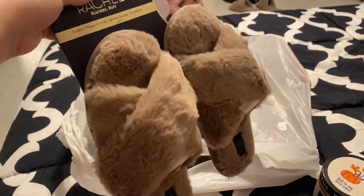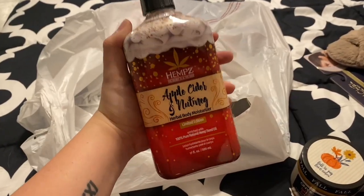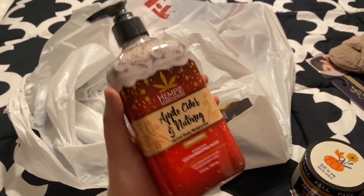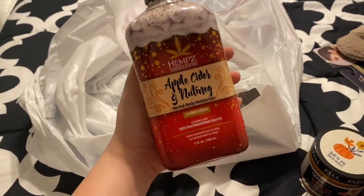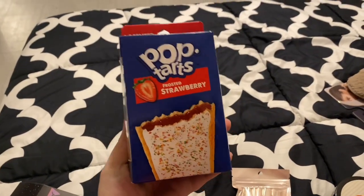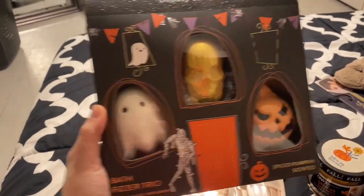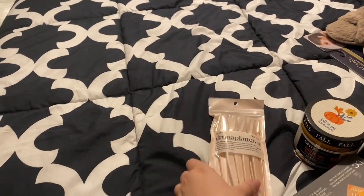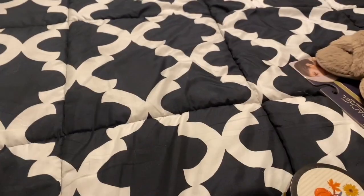A pair of slippers because mine are looking a little rough. I've been seeing these hemp holiday lotions all over the place — when I seen the apple cider and nutmeg I couldn't smell it because it's wrapped, so I'm hoping I will like it. I ended up getting the strawberry pop tart bath bombs along with these Halloween ones — I had to grab them. I got these pumpkin under eye masks and some face razors because I really needed them.